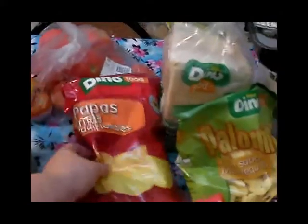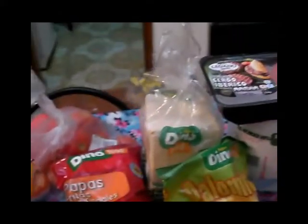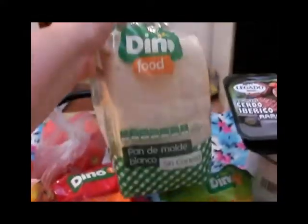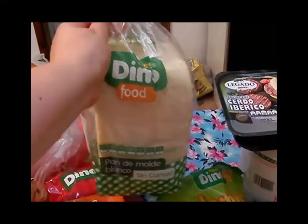También compré unas papas fritas de la marca Dino — la verdad que están muy ricas, las he comprado varias veces y están muy pero que muy ricas. Y pan de molde de la marca Dino, también lo he comprado varias veces y la verdad que me ha salido bueno.